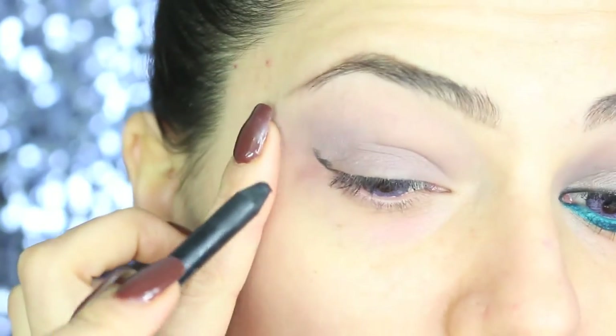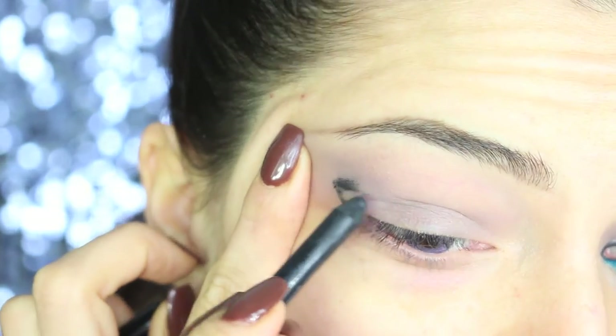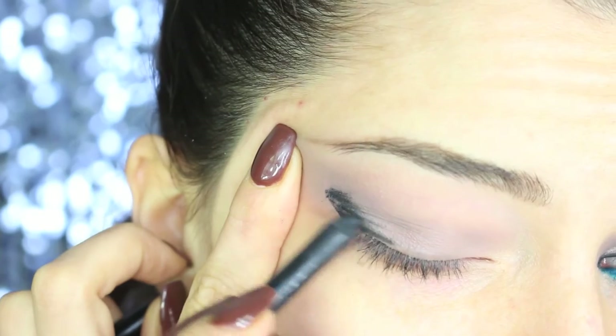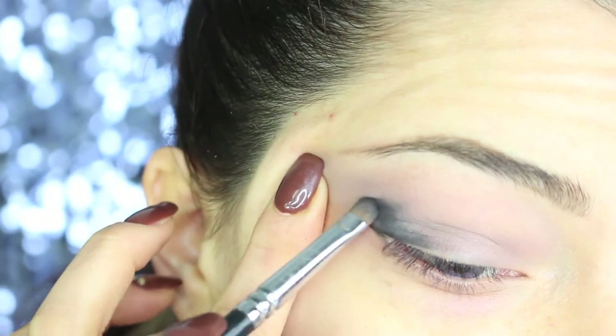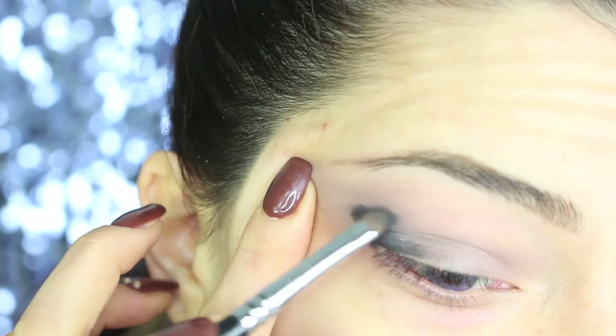I'm now taking a black coal pencil — I'm using Feline by MAC — and applying it to the outside corner, creating a big shape. Once you finish applying the pencil, with a small detailed brush you just want to blend the product in and soften all the edges.